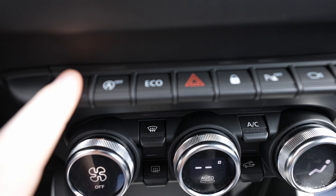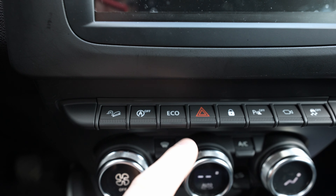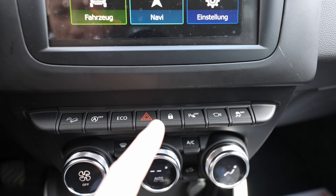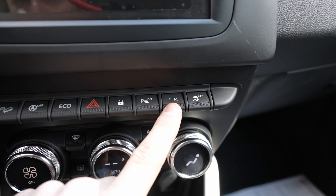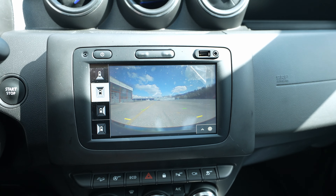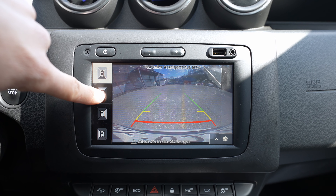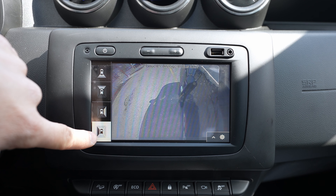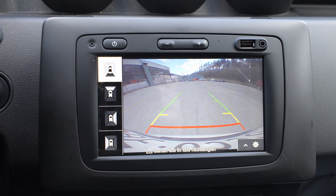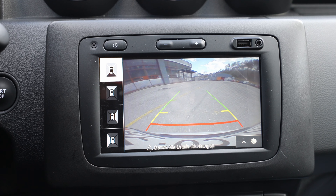Down here there are several useful buttons: downhill assist, start-stop button, eco mode — which makes the car accelerate more gently for better consumption — lock and unlock, parking sensors, traction control, and the camera button. Pressing the camera button activates the 360-degree camera system. You can see the reverse camera, front camera, and both side cameras. The resolution isn't the best on the market, but for this price it's more than what you need — great job, Dacia.